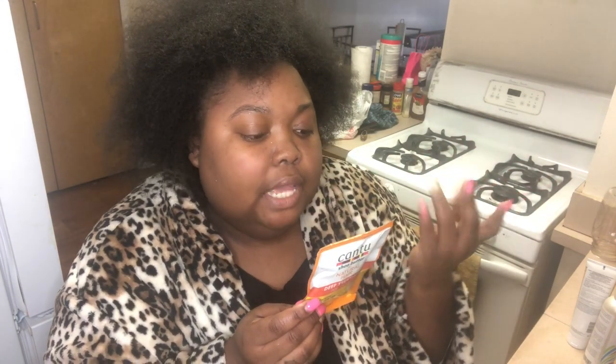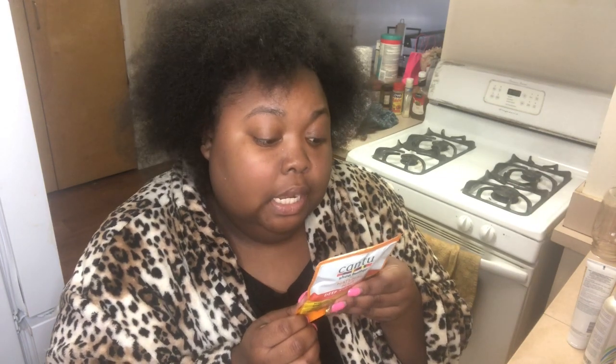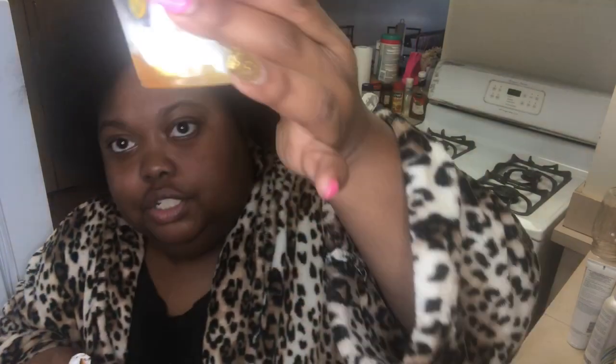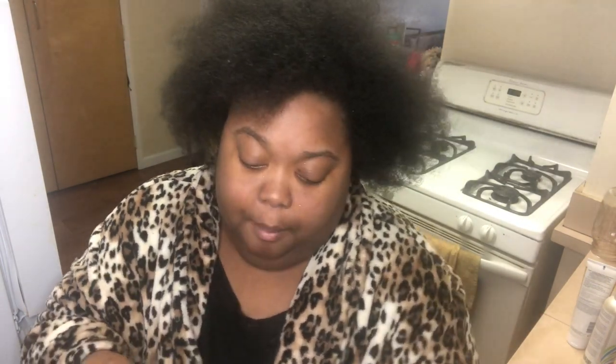The Cantu deep treatment hair mask provides intense conditioning for dry and damaged hair — it's made with pure shea butter to restore your authentic beauty. You do a plastic cap and leave it for 15 minutes. Also, for those new to my channel: I pre-poo, meaning I condition before I shampoo. I find it helps my hair become more manageable and easier to blow out and work with afterward.